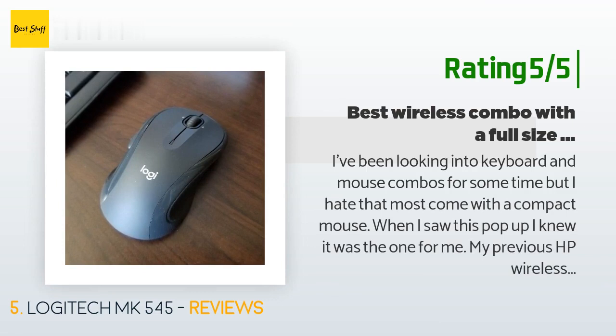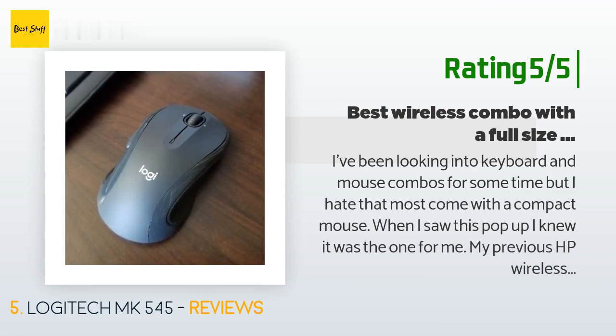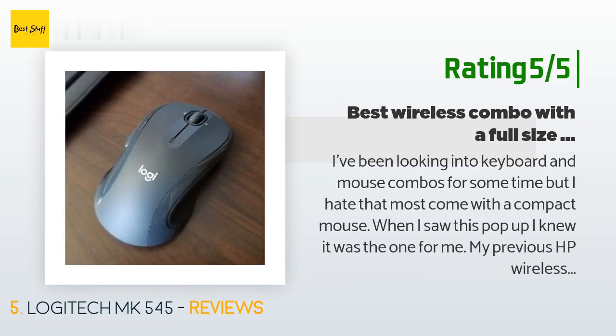Another happy customer said: 'I've been looking into keyboard and mouse combos for some time but I hate that most come with a compact mouse. When I saw this pop up, I knew it was the one for me. My previous HP wireless mechanical keyboard was loud when typing, and I type quite a bit practicing programming and web development. This keyboard is quiet, and the feel is similar to a laptop keyboard only with more key travel. If you've used the K800 keyboard, it's the same type of soft, springy feel — only this one isn't backlit.'